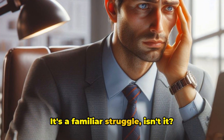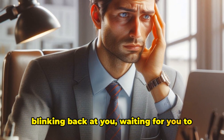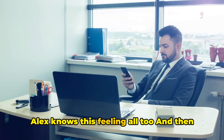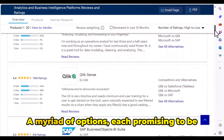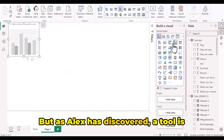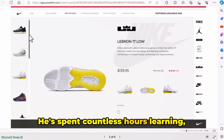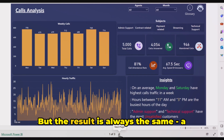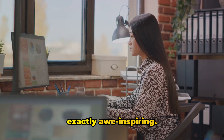It's a familiar struggle, isn't it? You're staring at your screen, the cursor blinking back at you, waiting for you to make a move, but the inspiration just doesn't strike. Alex knows this feeling all too well. And then there's the complexity of the tools — a myriad of options, each promising to be the solution to your design woes. But as Alex has discovered, a tool is only as good as the hands that wield it. He spent countless hours learning, experimenting, trying to master the art of dashboard design, but the result is always a dashboard that's functional, yet not exactly awe-inspiring.